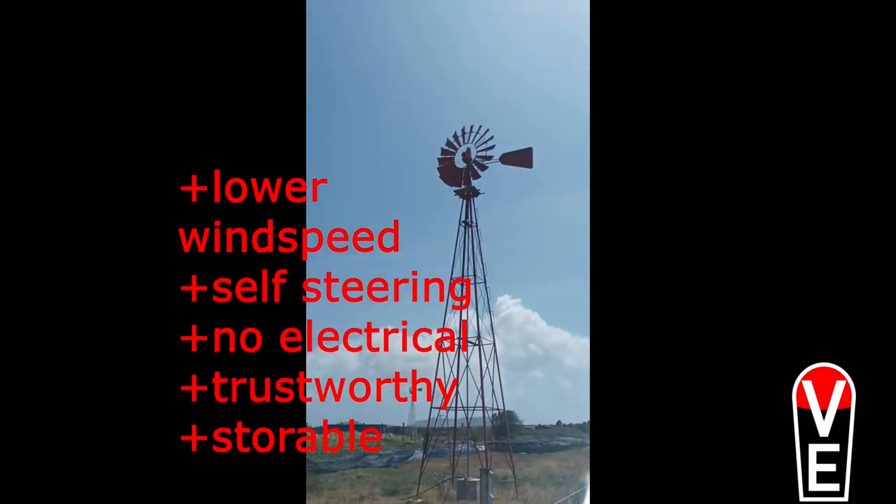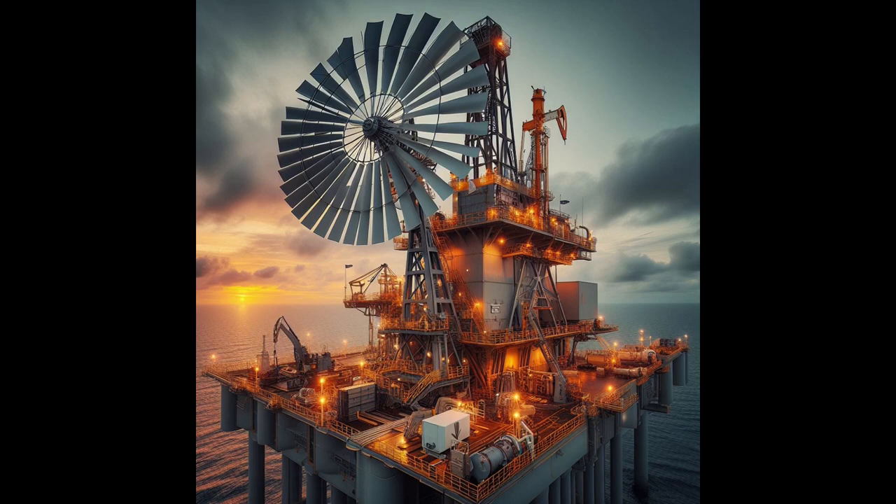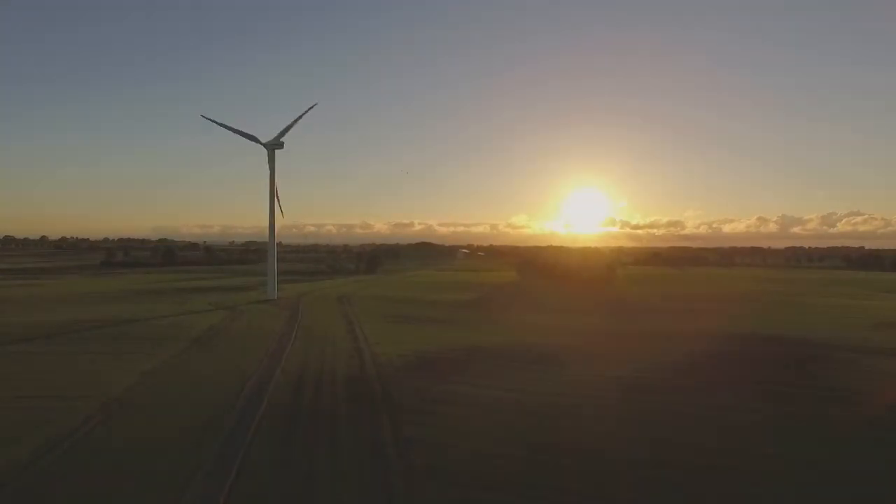Now hold tight. If you don't need much drinking water in your region but need electricity, there's a liquid we could pump with this wind energy — and it's oil. Oil is needed throughout the year and can be easily stored. But let's get back to modern wind turbines, because they lack an energy storage solution.